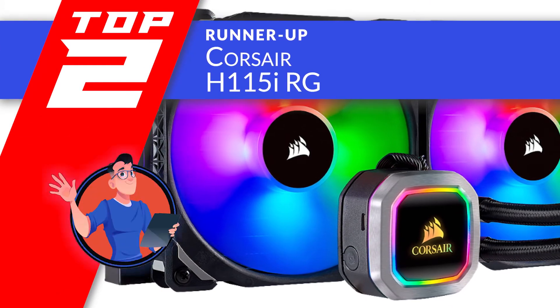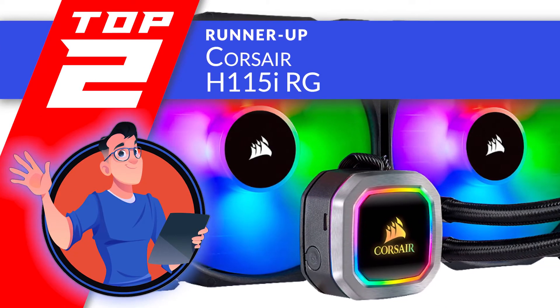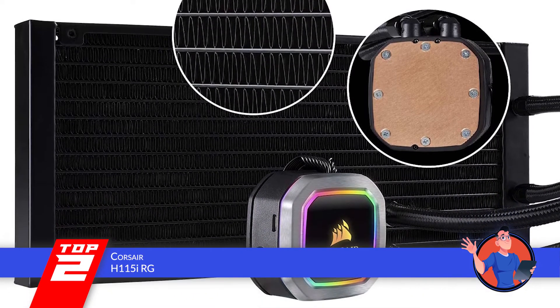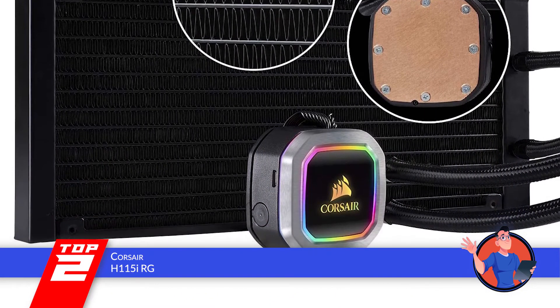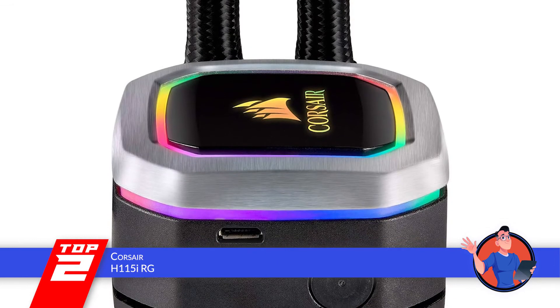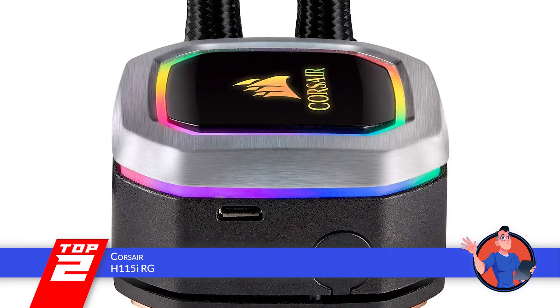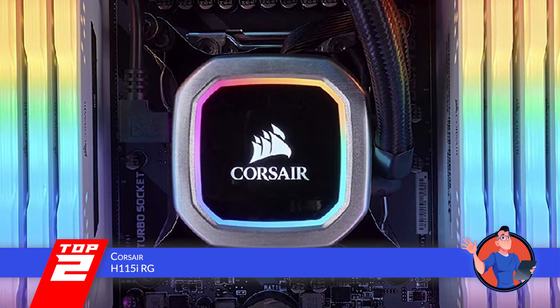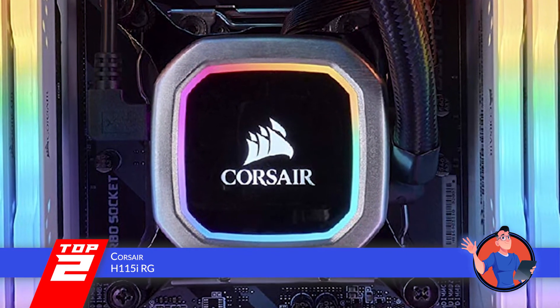Next, we have the runner-up, the Corsair H115i RGB. Users have found nothing but good things to say about this unit. Everything from its impeccable design and construction to its functionality and efficiently performing features have managed to impress users, convincing them to make this the go-to unit they would definitely recommend to all.